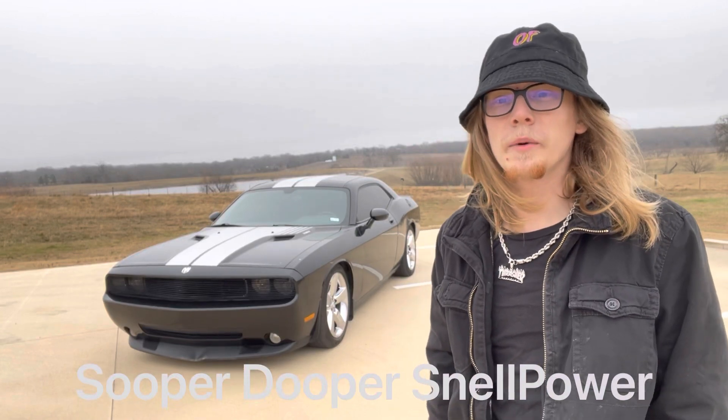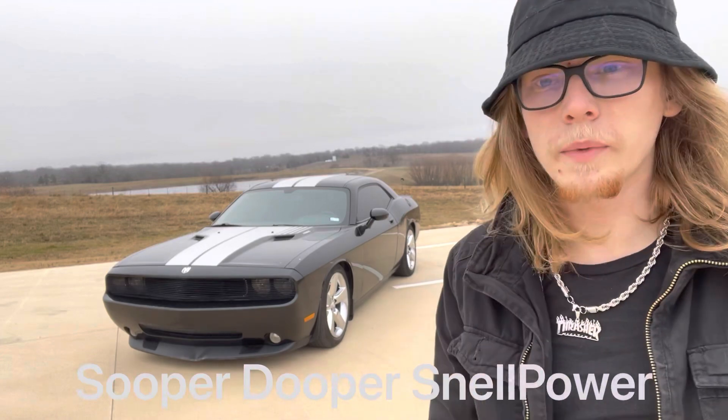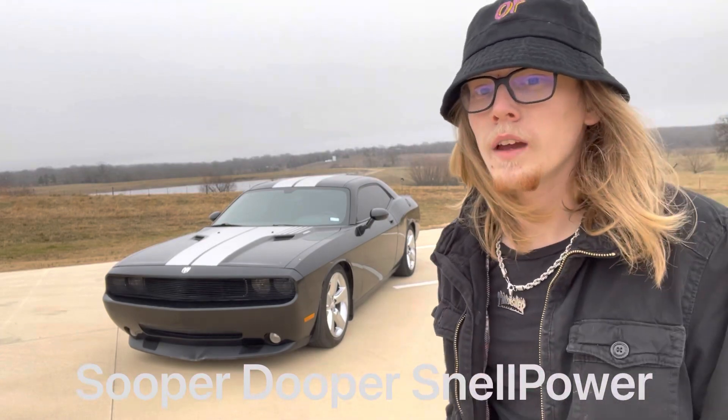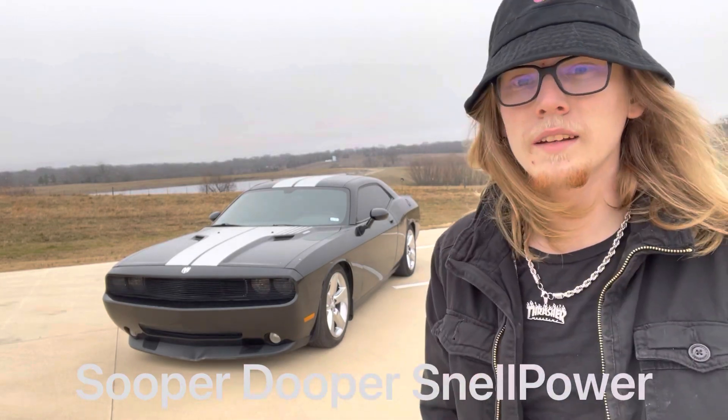This is Tyler Snow with the Super Duper Snow Fire YouTube channel. On this video is another walk-around — it's my 16th vehicle so far. I buy and sell for profit. This one is a 2009 Challenger RT.